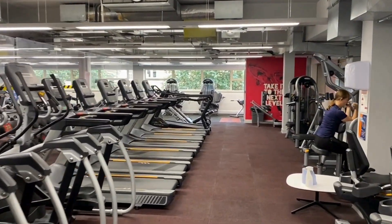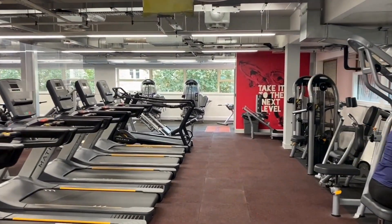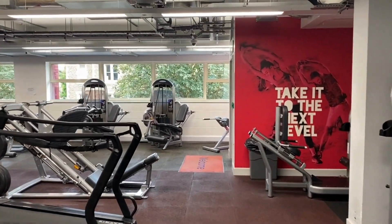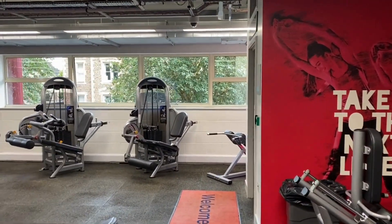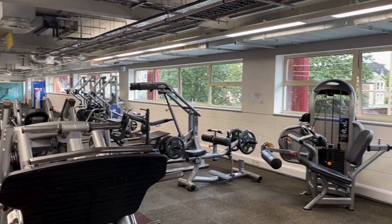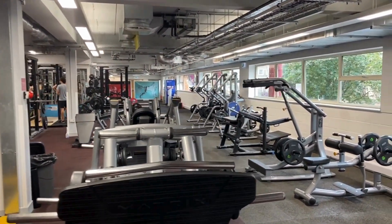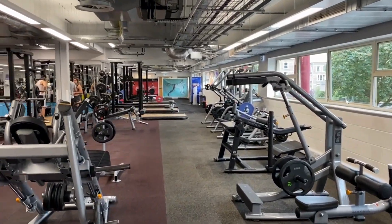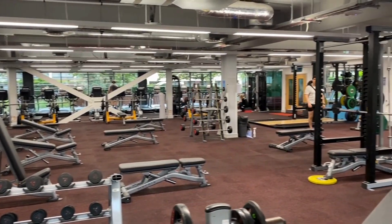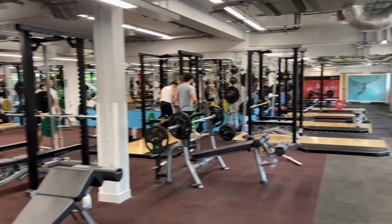We have a variety of fixed resistance machines on this floor. You can ask a member of our fitness team for guidance on how to use equipment safely and effectively if you are not sure. This floor is also where you will find most of our free weight equipment such as dumbbells and barbells, squat racks and benches.